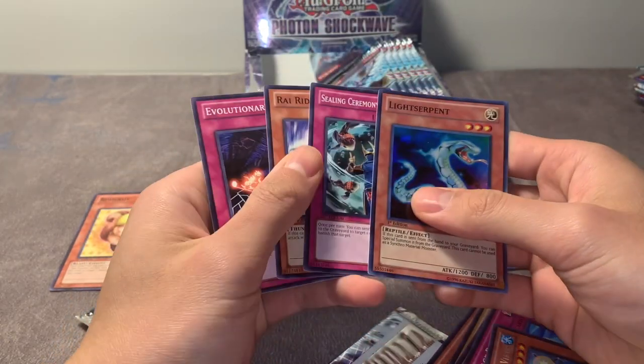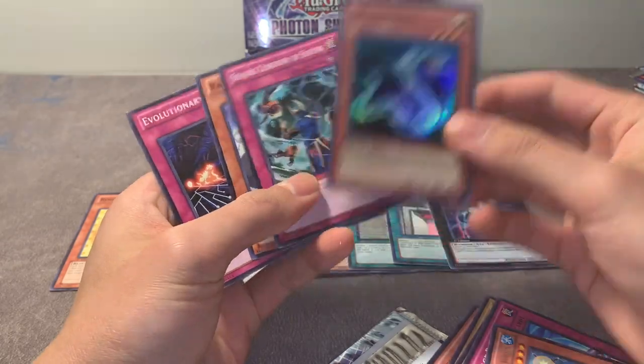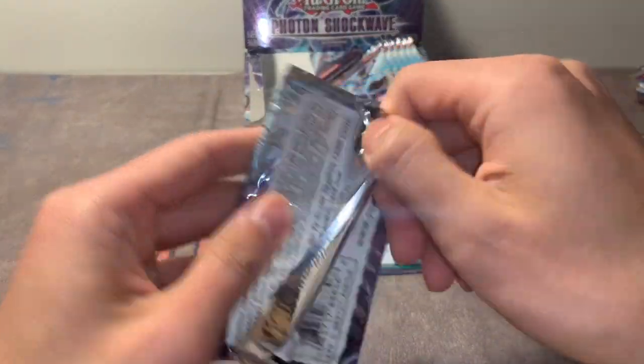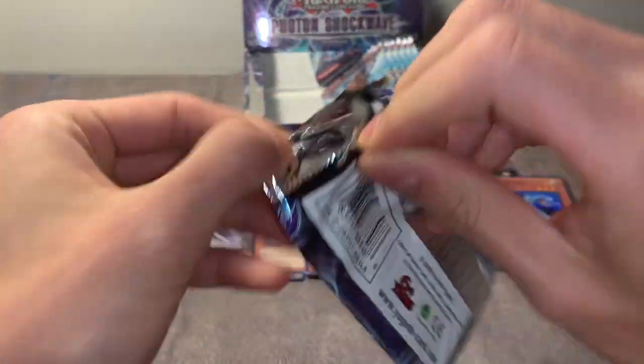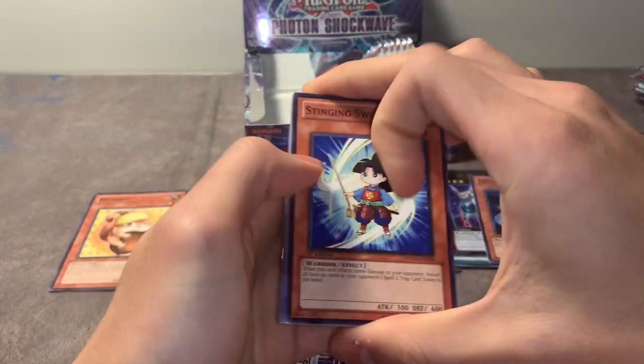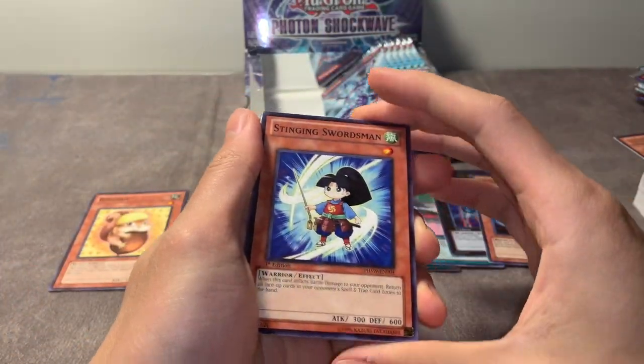Light Serpent - welcome to the family. Guys, I really wish I had my chopsticks on me right now. Stinging Swordsman - what's up girl.